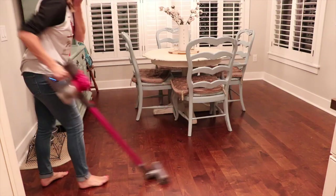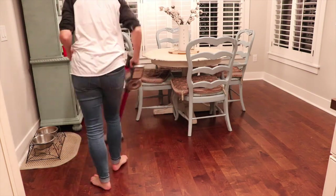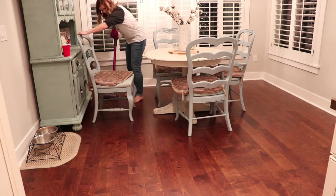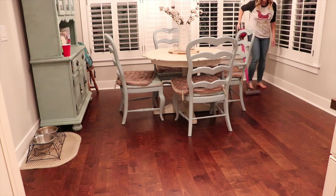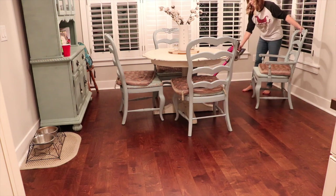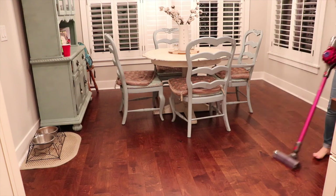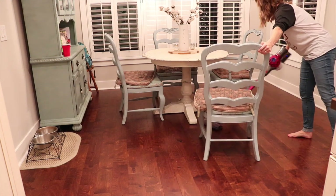The last thing is to vacuum, and I do this almost every day — not every single day, but Kayson does it for me a lot of days. We try to do this because we have crumbs and the kids tracking in dirt and grass, so we make sure to get the breakfast area and the kitchen area vacuumed.